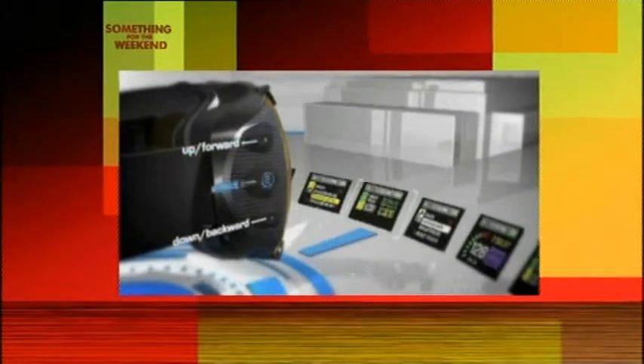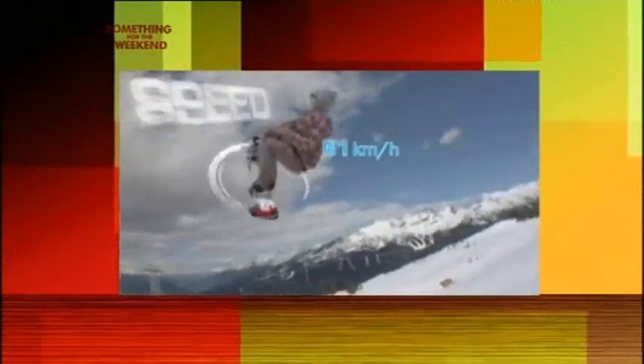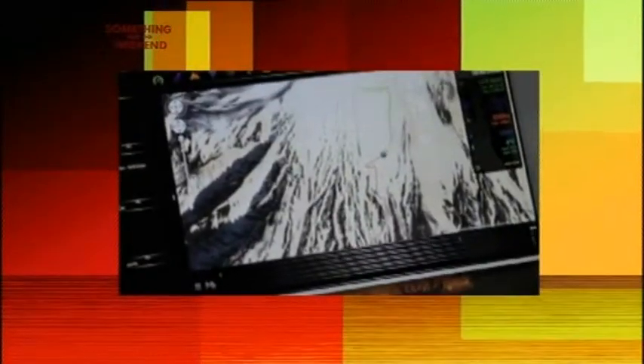We've got a little clip which shows all the features. It's got buttons at the side so you can navigate through the different screens. You can check your speed when you're boarding or skiing, vertical distance if you're doing tricks. It's got a full stopwatch and also a run counter, so you can check your total distance throughout the day. Once you get home, you can upload it to Google Maps, overlay your day, track your route, see where you've been.